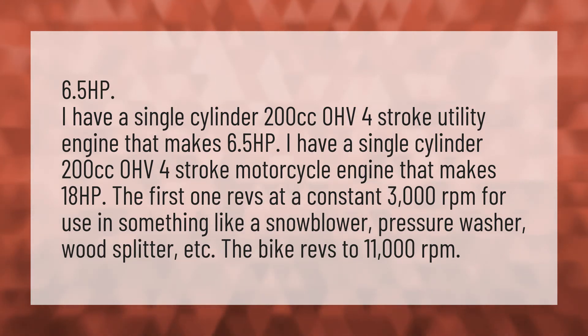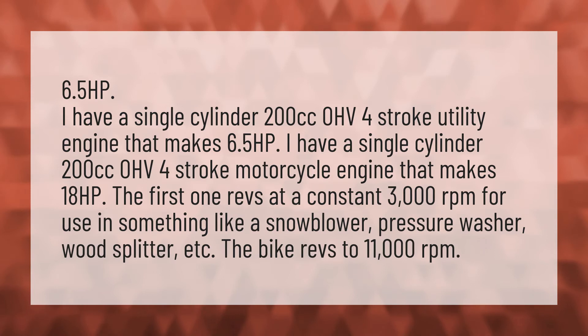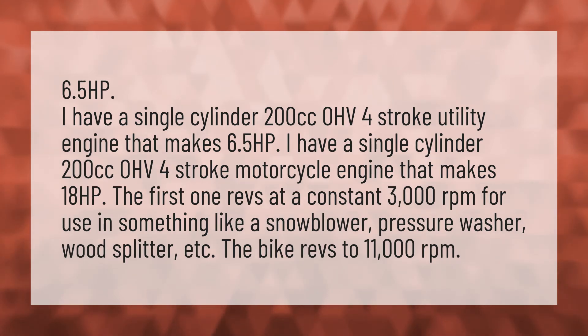The first one revs at a constant 3000 revolutions per minute for use in something like a snowblower, pressure washer, wood splitter, etc. The bike revs to 11,000 revolutions per minute.